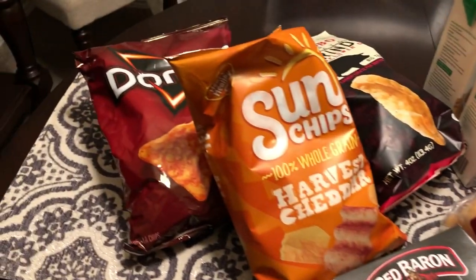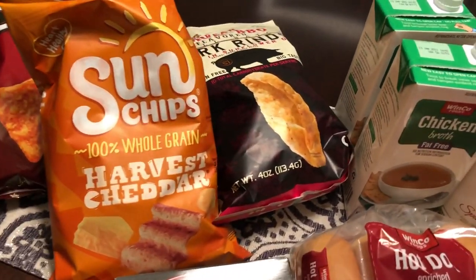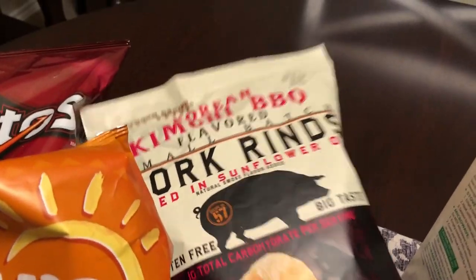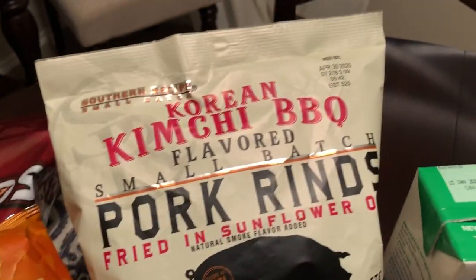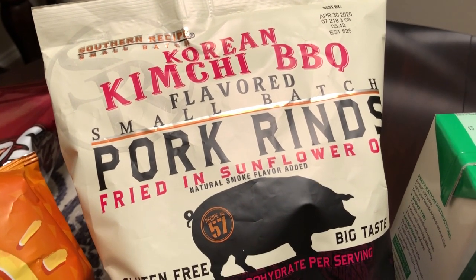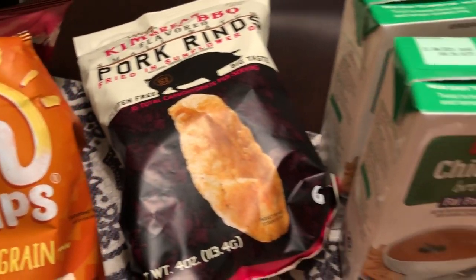I grabbed some Doritos and some Sun Chips. Then I saw these pork rinds — I've never seen them before. Normally I'm not a big pork rind person, but these sounded really good. They are Korean kimchi barbecue flavored pork rinds, and I wanted to give them a try.